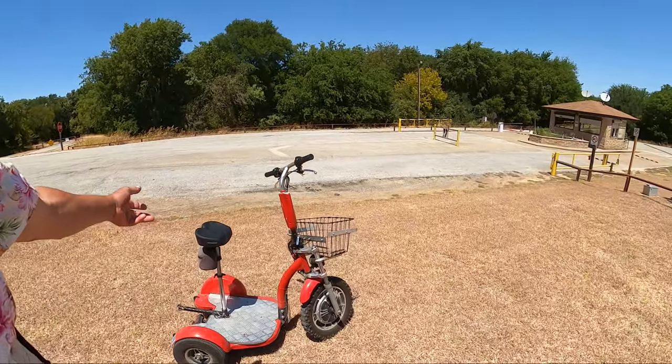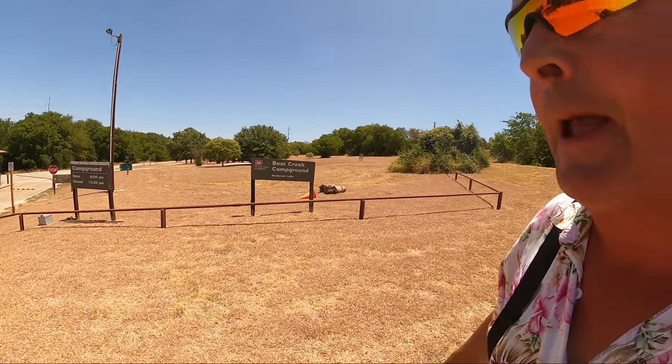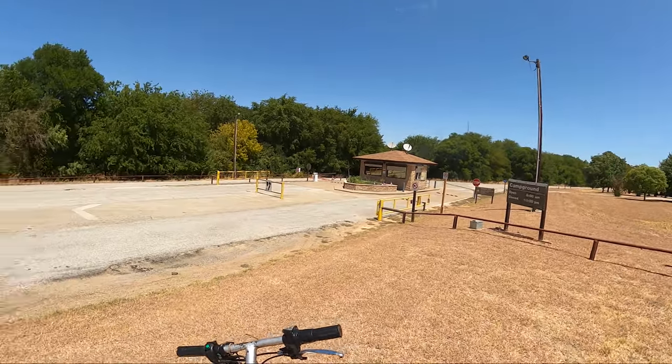Welcome to Dude RV. I really appreciate you stopping by, and you got here just in time for another first-person view scooter tour of Bear Creek Campground on Benbrook Lake. I've got the little red high-speed mobility scooter. I have the GoPro Hero 9 with the Max Lens Mod giving us the ultimate in stabilization. But best of all, I have you — thank you for joining me on this little ride.